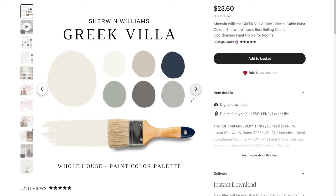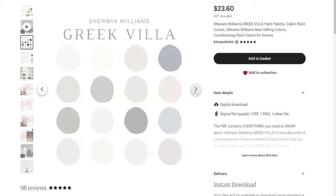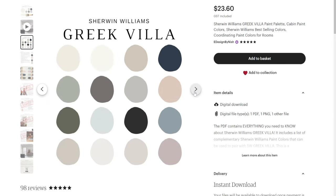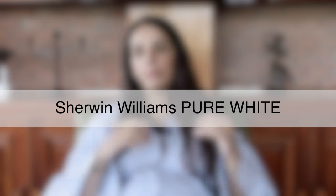For trims with Greek Villa, go with Sherwin Williams Greek Villa on your moldings, ceilings, trims, walls, and baseboards. Check out my pre-packaged Sherwin Williams Greek Villa color palette for the whole house on Etsy and my website.